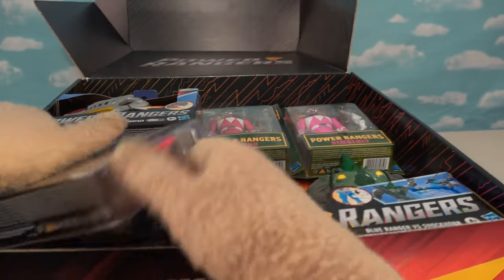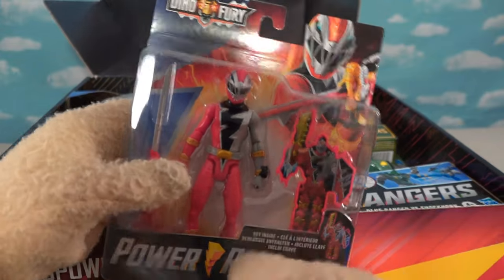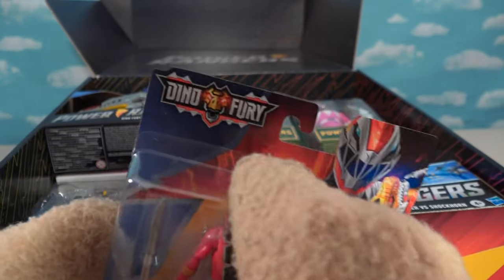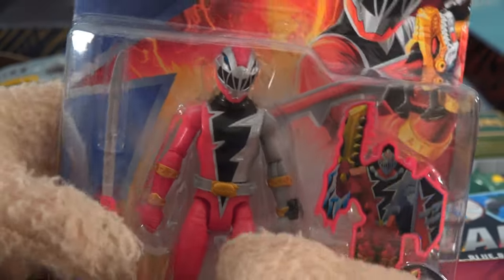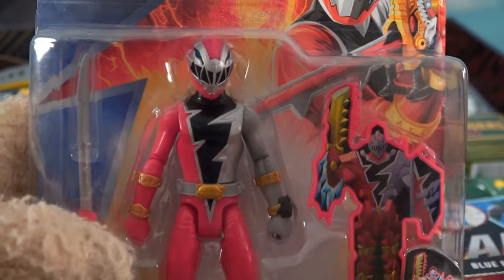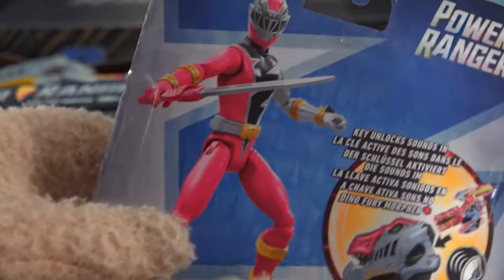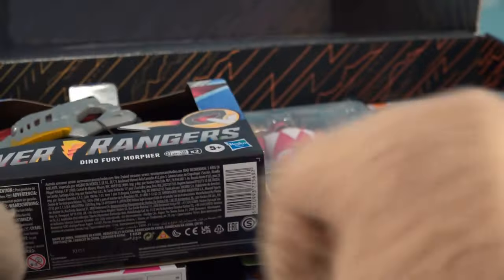The first thing we're going to look at here is a brand new Power Ranger from the new Power Rangers show — Dino Fury. Talking about an awesome looking figure. He's always got that little lightning bolt down his chest. He's got all kinds of weapons. So let's see what else we got for this awesome franchise.